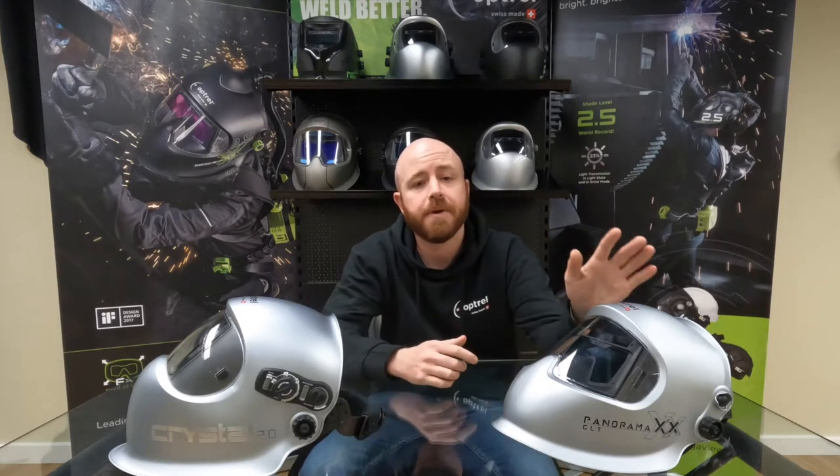Before we jump into this clip, I'd like to point out a few quick highlights about the Crystal Lens, which is offered in both our Panoramic CLT and our Crystal 2.0. The first thing you'll notice is that it provides a shade 2 in the light state — that's currently the brightest in the market — and the color perception with this lens is unreal.